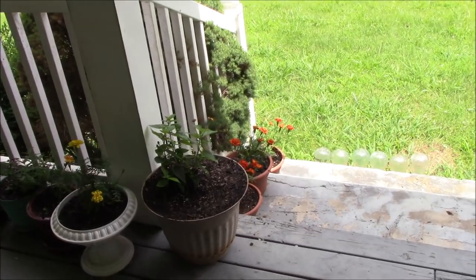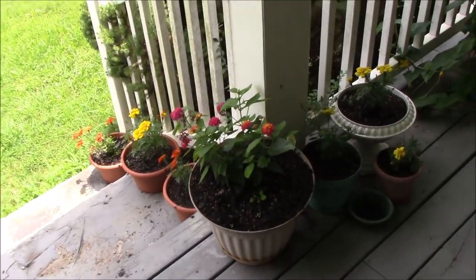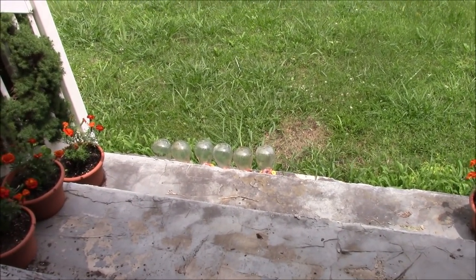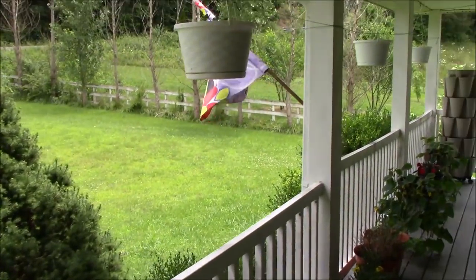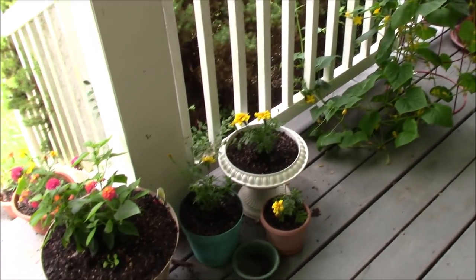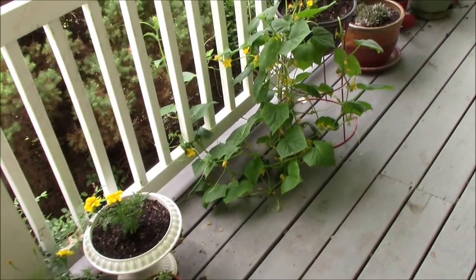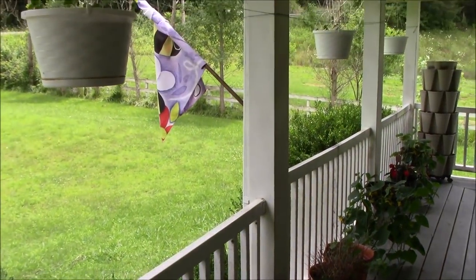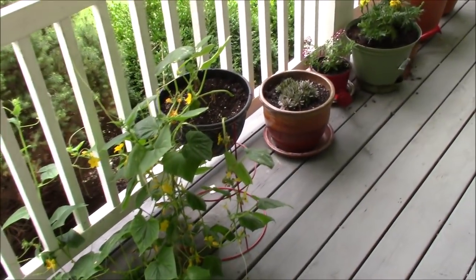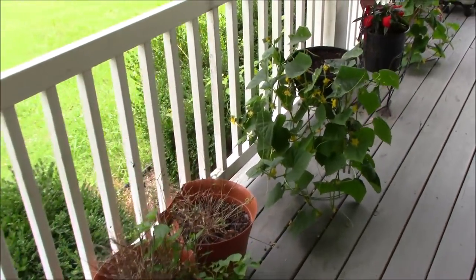We're up here on the porch taking a look at some of Tina's flowers. You may notice down there the little glass balls — the hummingbird feeders are missing. We've taken those down because we didn't have enough business at the hummingbird feeders and they were spoiling before they could get eaten. We don't want to waste the food or the sugar, so we went ahead and took them down. We've got a couple others around the house and the hummingbirds know where they're at.